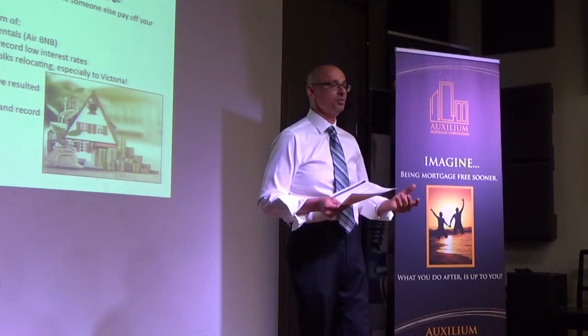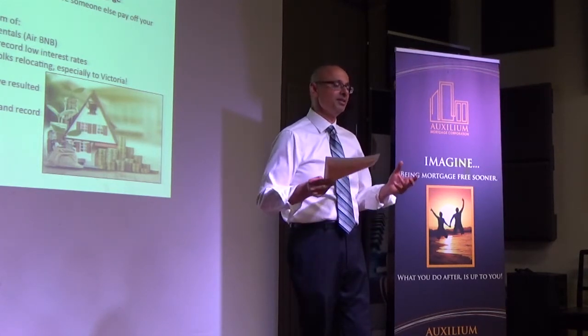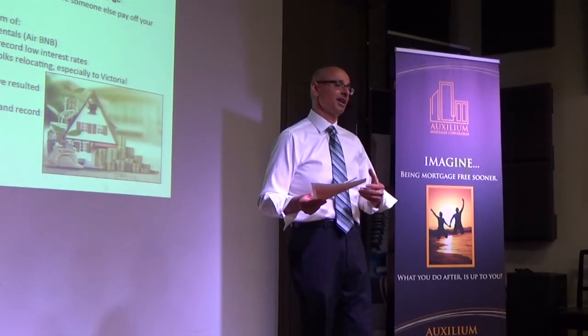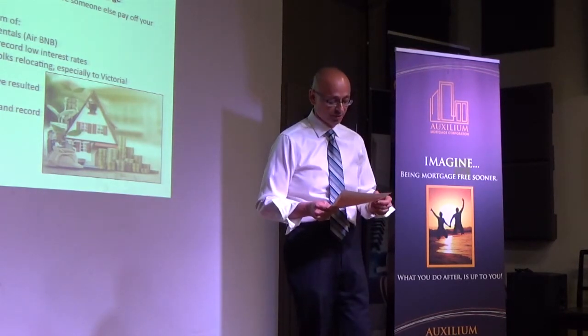Some of you might have heard about the new BC Home Partnership loan. That is still an opportunity for first-time buyers to reduce their down payment further, and I'll mention that at the very end.